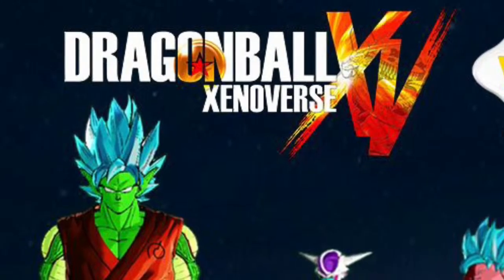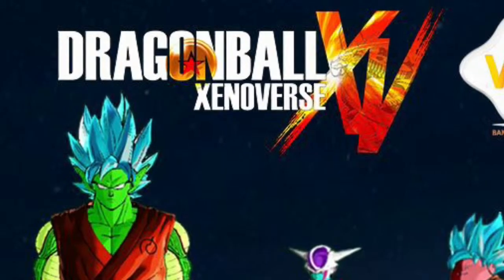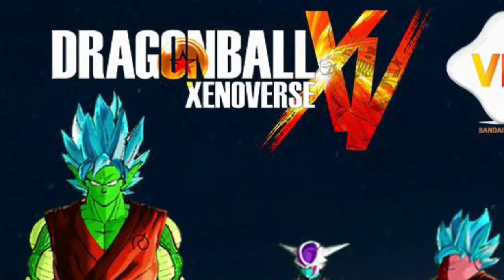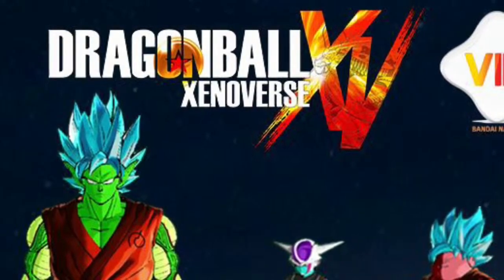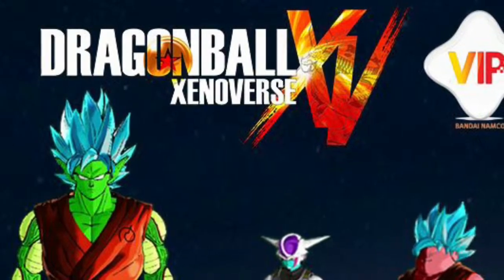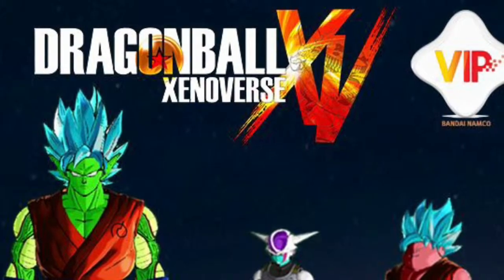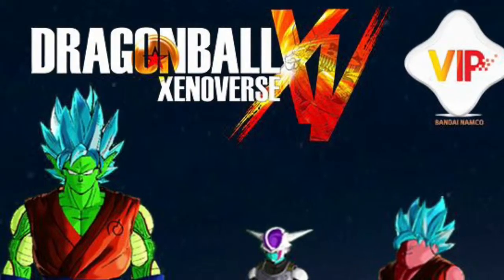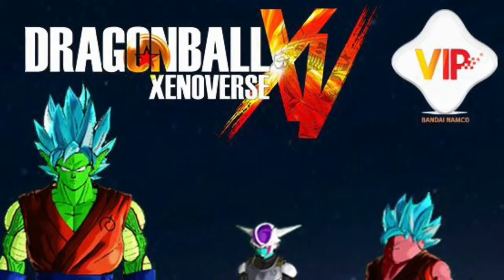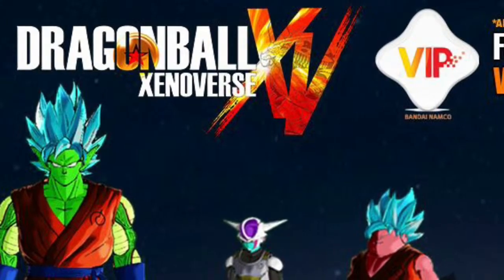It has been revealed that the new Dragon Ball Z Super Saiyan God Super Saiyan Goku and Super Saiyan God Super Saiyan Vegeta costumes are now available in the PlayStation Store and Xbox Live Marketplace. You should be able to go in the store and download them for free.